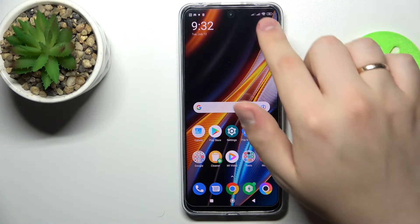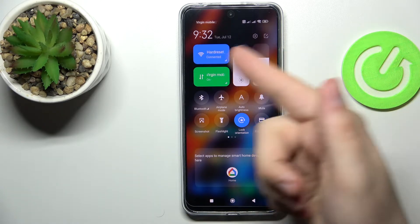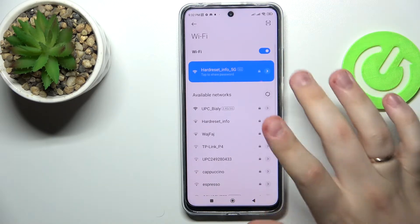First of all, swipe downwards from the top part of your screen in order for the control and notification panel to be launched, after which locate the Wi-Fi shortcut that looks just like so, and tap and hold on it.